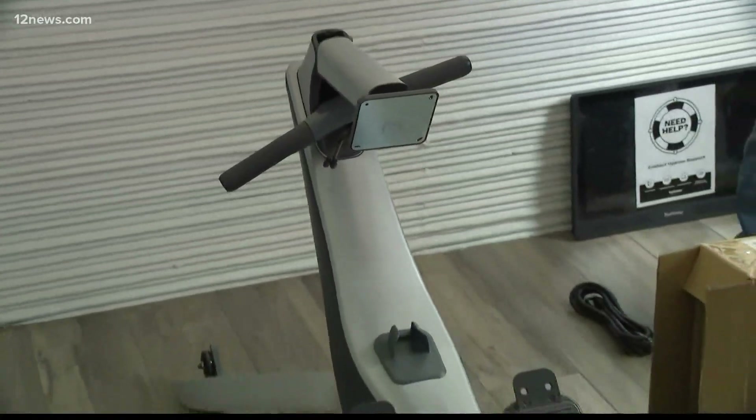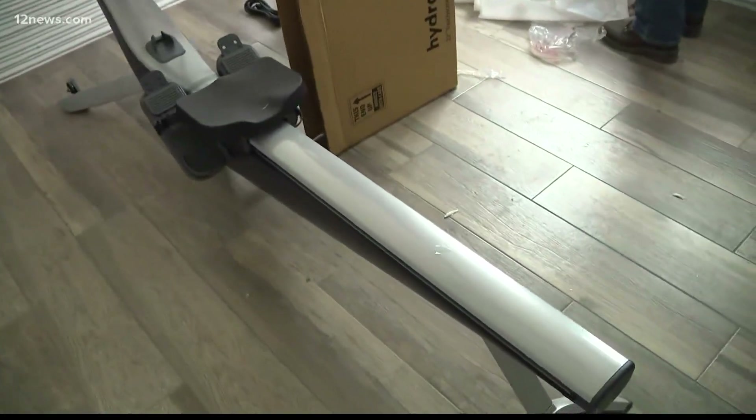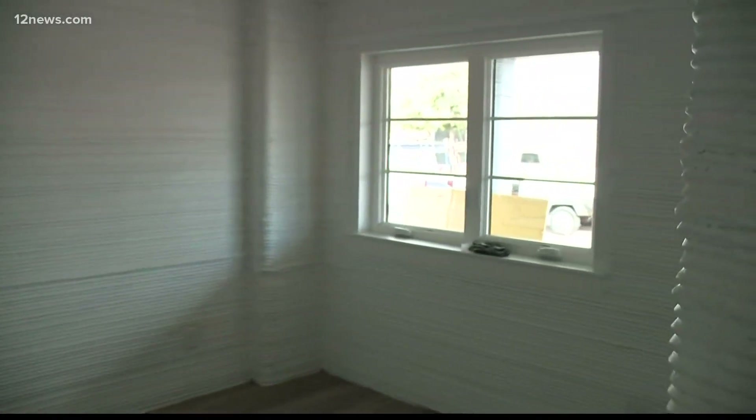It also comes with some housewarming perks, like a HydroLive reality rowing machine. And because this is no ordinary house — as you can see, these walls are really thick — the TVs are being hung with cement screws. It's not your regular walls.